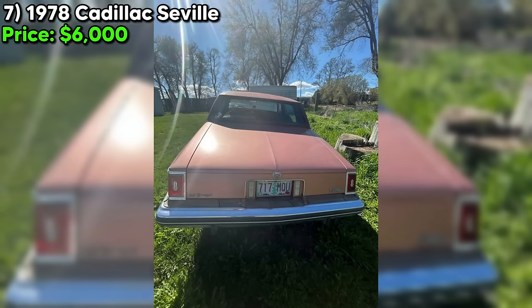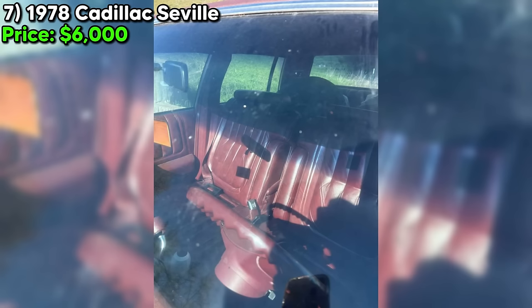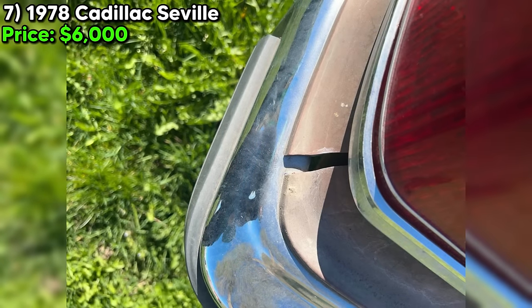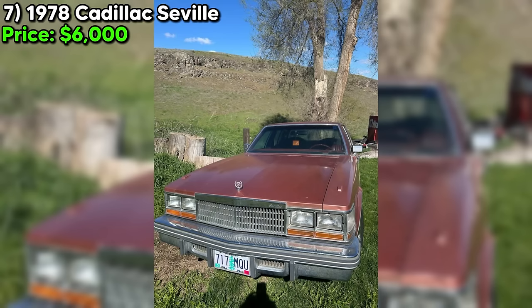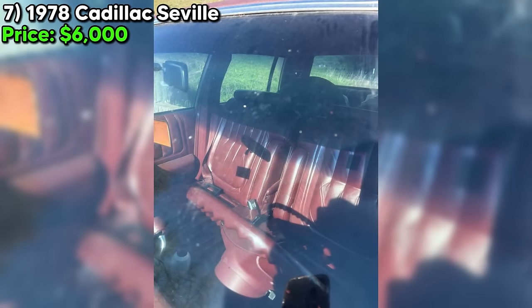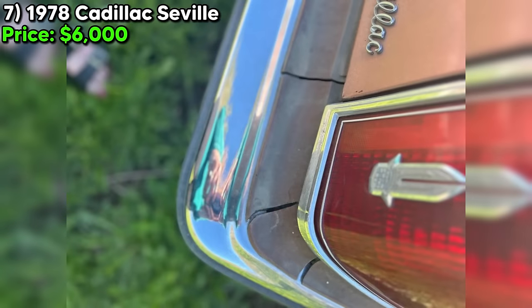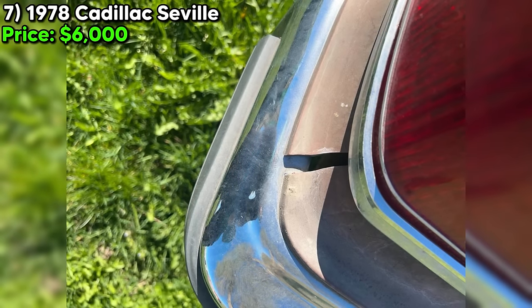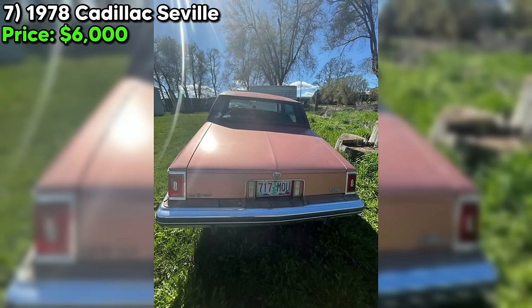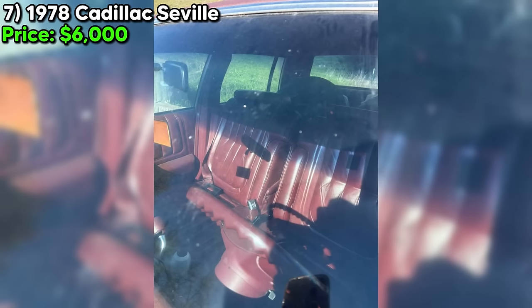A 1978 Cadillac Seville is currently up for grabs on Craigslist for just $6,000. This beauty has been cherished by its previous owner, who kept it safely tucked away in the garage and only took it out for occasional show-off drives. This Seville boasts a clean title and has only clocked 50,000 miles on the odometer. It's a sedan with an automatic transmission running on gas. The paint color is a unique custom shade called Canyon Sunset Rust, giving it a distinctive look that's sure to turn heads. One thing to note: this Cadillac was originally fuel-injected but someone has swapped in a carburetor.